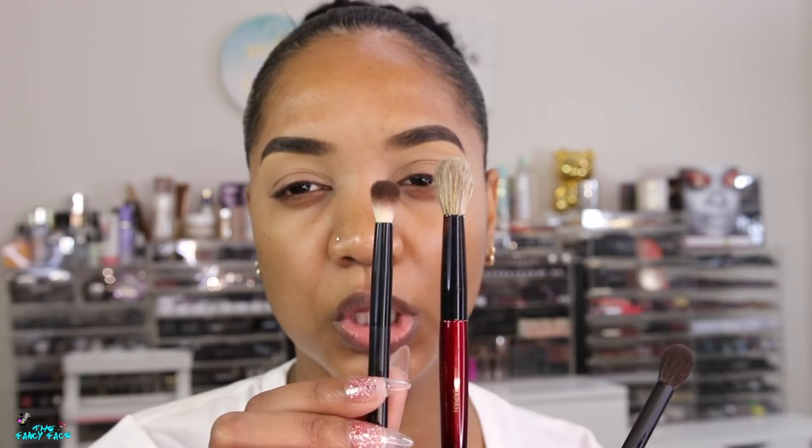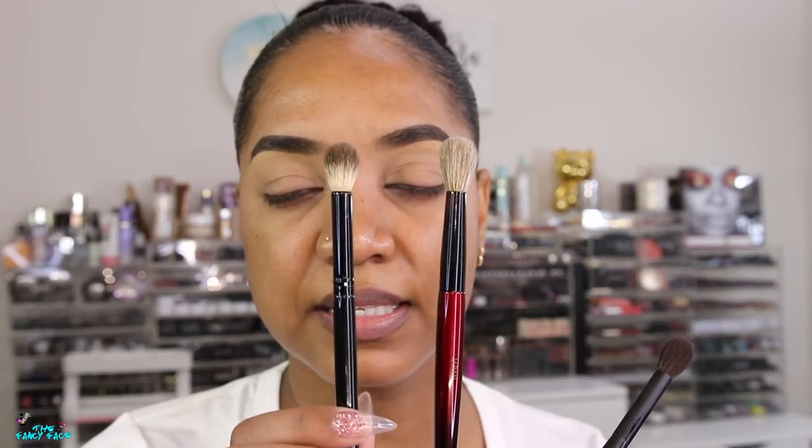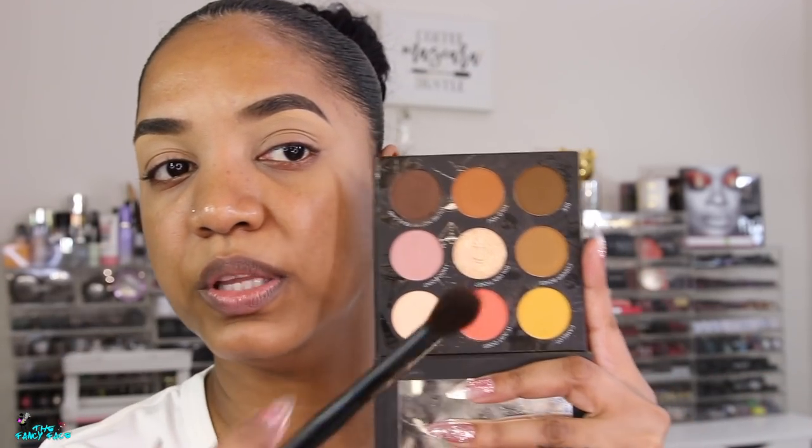I stopped recommending the Eddie Funkhauser brush since I didn't want you guys to pick up a scratchy version. I recently discovered the Sonia G Detail Pro brush and I stopped buying them so you guys can get them when they stock up. But this new Sonia Kashuk brush is perfect — it's almost the exact size and shape of the Eddie Funkhauser brush. It has the right shape, not a pointed tip.